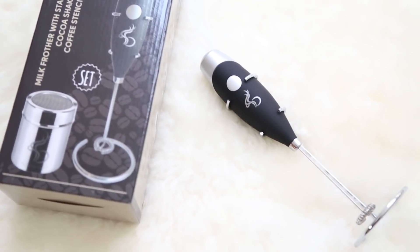That is the handheld milk frother set by Barista Guys — under $20. It's a super great gift at a really nice price point and also a great gift for yourself.